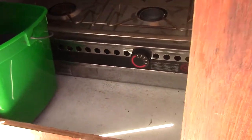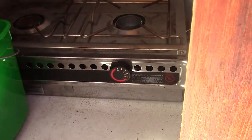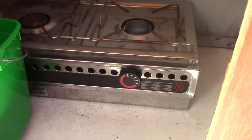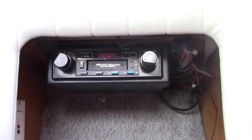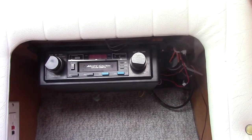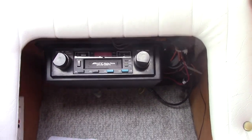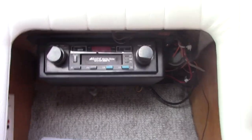Inside here we've got a Forgo 3000 — it's a two-burner alcohol stove that sits right up on the counter when you flip up your seat. Here's an old-school stereo cassette player; the stereo does come on — it does work.